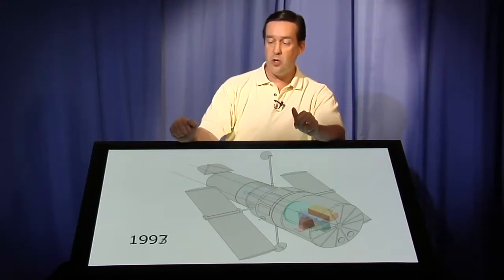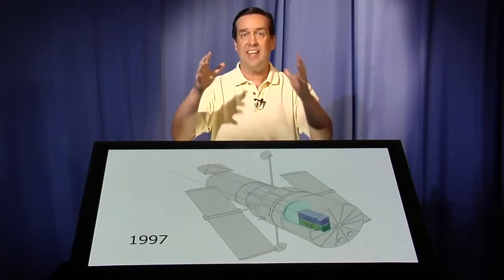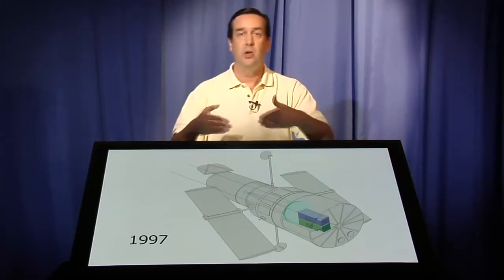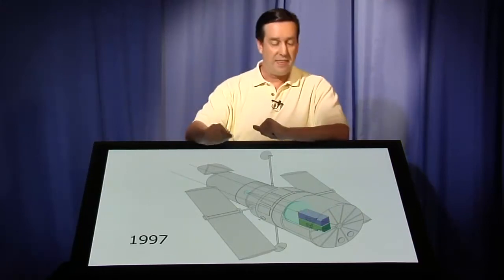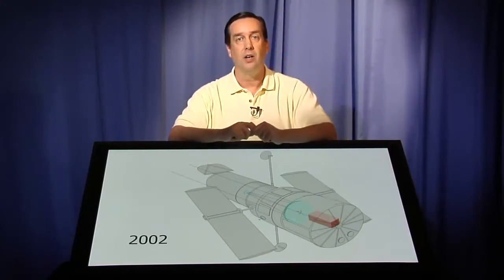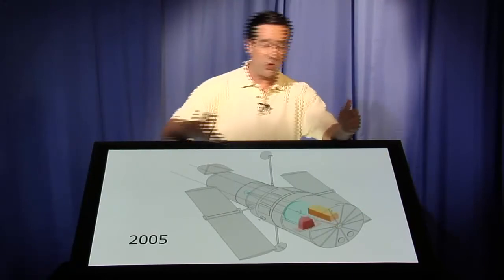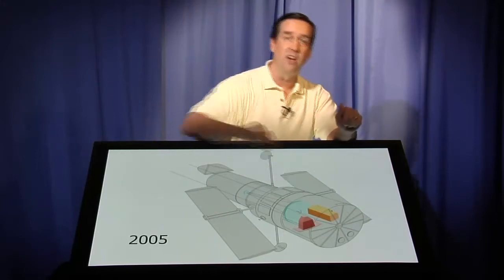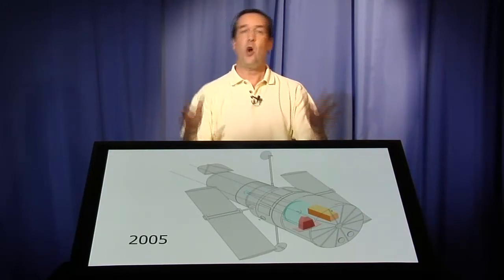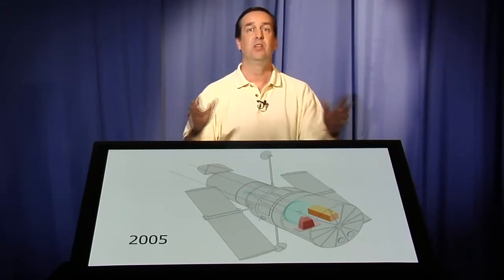In Servicing Mission 2 in 1997, we added a near-infrared camera — a camera that looks in infrared wavelengths a little bit longer than visible light — and we also replaced the spectrograph, putting in a new spectrograph. Then in 2002 we put in what's called the Advanced Camera for Surveys, another camera into Hubble. And finally, what was planned for 2005 was to put in a third generation Wide Field Camera as well as yet another spectrograph. So you can see that over the history of Hubble, every single one of the instruments has been replaced.